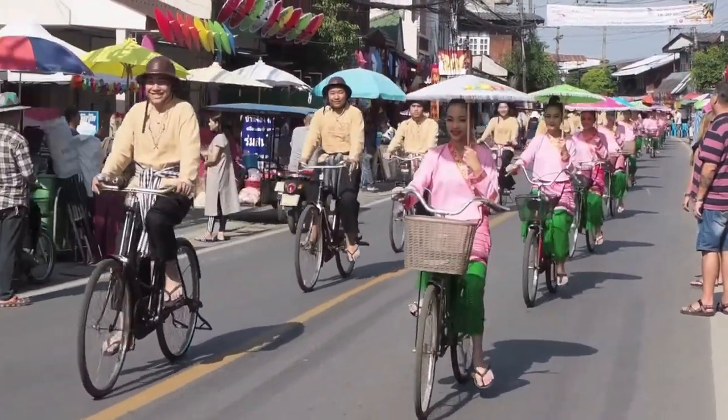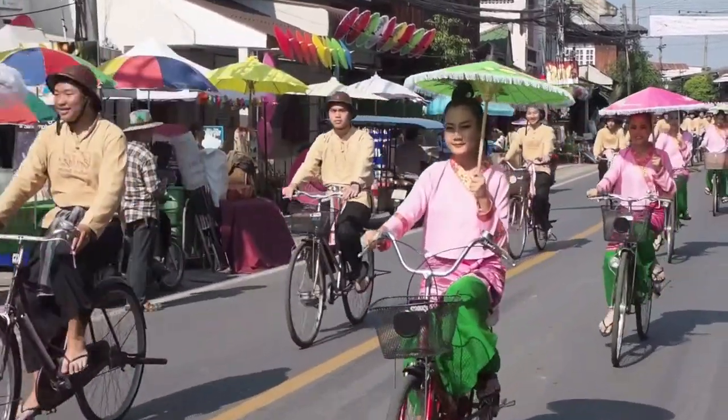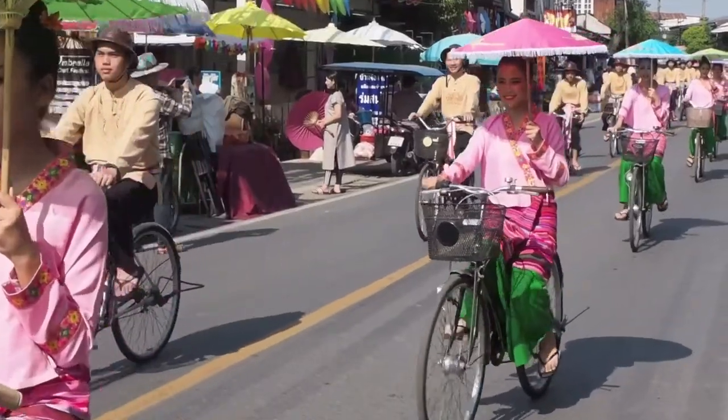One of the highlights of the day was this bicycle parade, where these lovely ladies and handsome gents pedaled down the main street of the village.